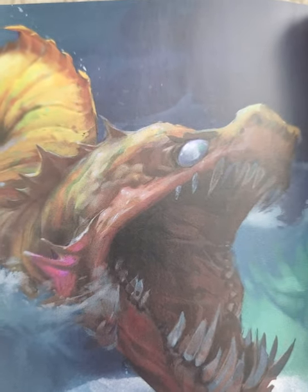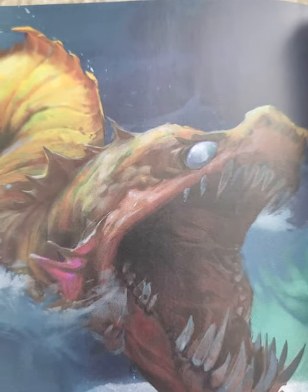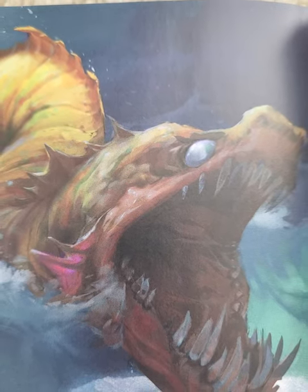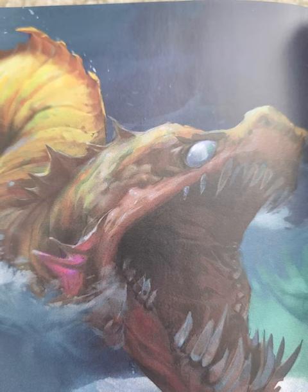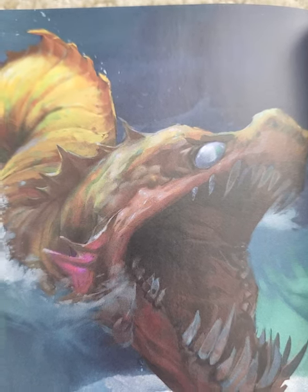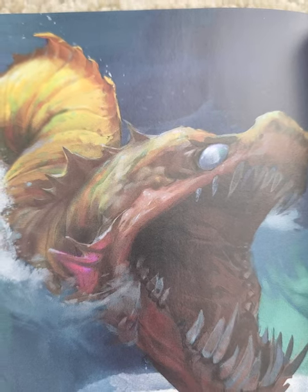The Swayven Basilisk is physically dissimilar from its land-based cousin, as it's a much thinner and elongated sea serpent, which commonly grows to 25 feet. Its sinuous body allows it to rapidly move through the water and snare prey.